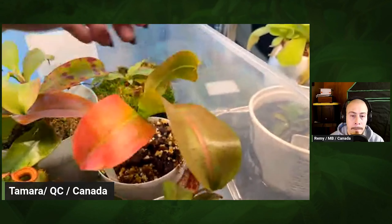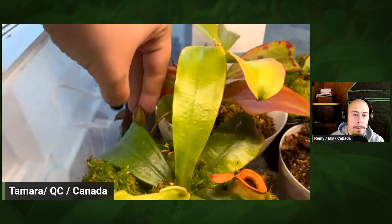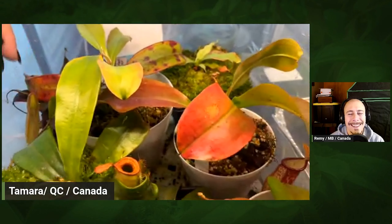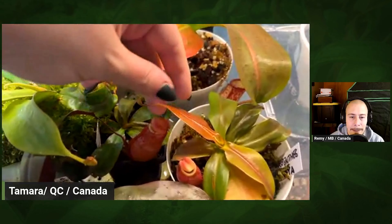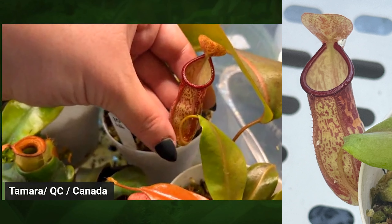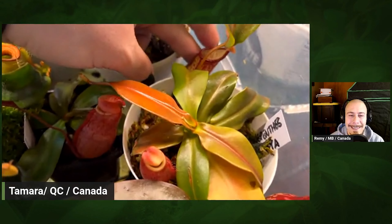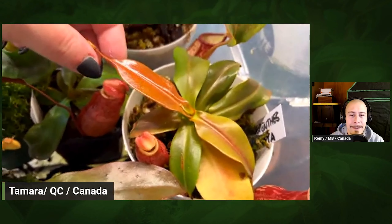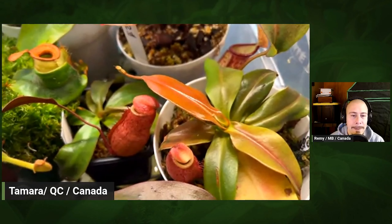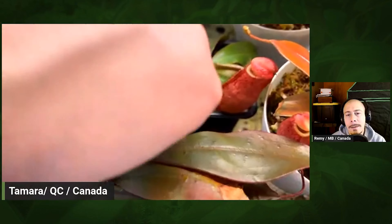What about the humidity? I try to keep it around 60%. It has gone as low as about 40%, but I do have a humidifier that I run almost every night. In the daytime with the sun coming in it tends to dry out a little bit, then I'll boost it again in the evening. It's on the wetter side of ambient home humidity, I would think.